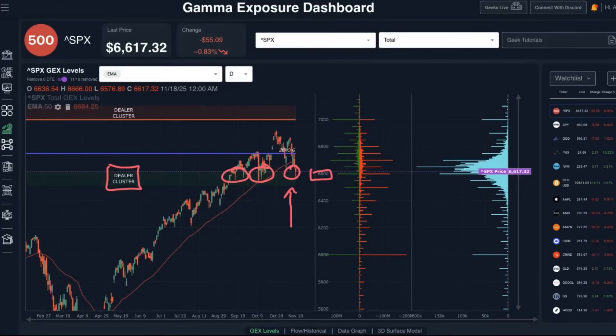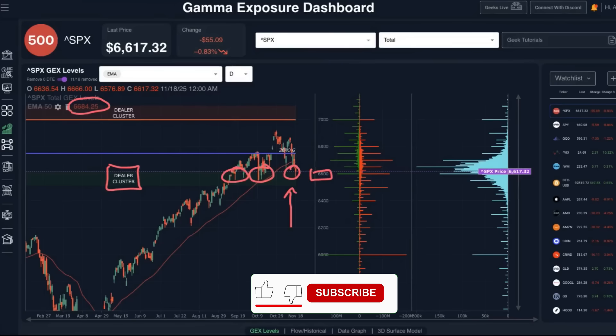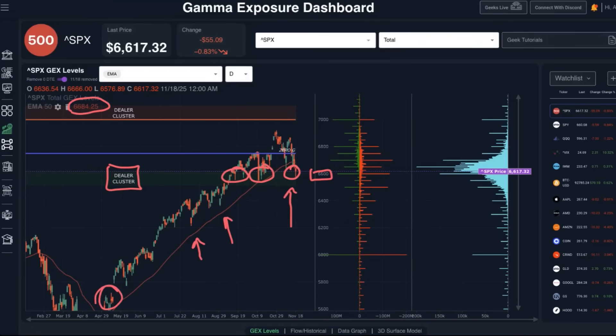On the daily candlestick chart, we have now seen a couple of closes below the 50-day EMA, which is currently sitting at 6,684.25 — that's the red line on our chart. This level has been holding ever since early May, when price got above the 50-day EMA and maintained that trend. So we are definitely now at the bottom range of this trend.